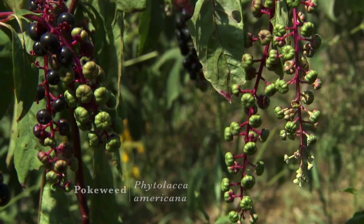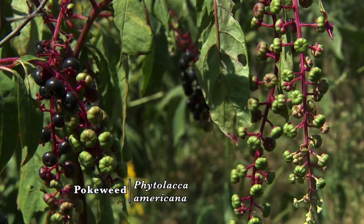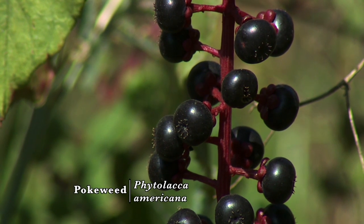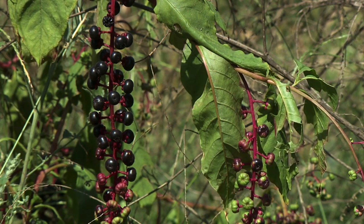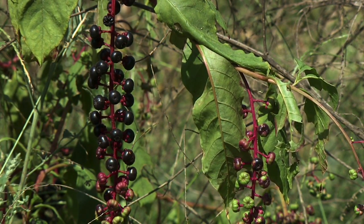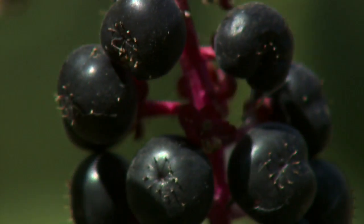One of my favorite ones is pokeweed or pokeberry. This is probably the bane of a lot of gardeners because it's sort of weedy and it comes up on its own and can really take over if you let it. In my yard, I've let it because what I want to do is make habitat for native birds. And those bright, black, shiny berries on pokeweed are really attractive both to migrants and resident birds. They just gobble them up like crazy.